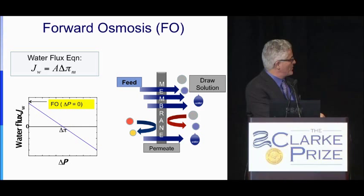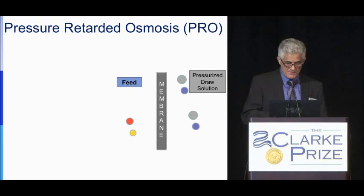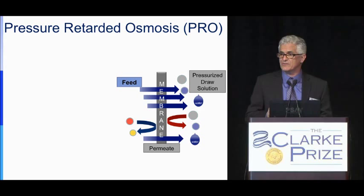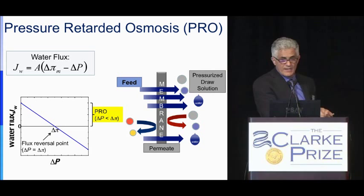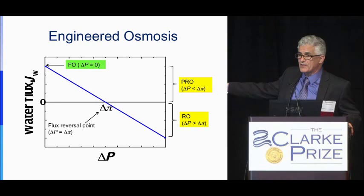There is another process in this family, which we call engineered osmosis: pressure-retarded osmosis. It is almost like forward osmosis, but the draw solution side is pressurized, and this pressure can be released through a turbine to produce electricity. The driving force is the osmotic pressure minus the applied hydraulic pressure. All these processes fit into one diagram we call engineered osmosis. My talk will focus only on forward osmosis.